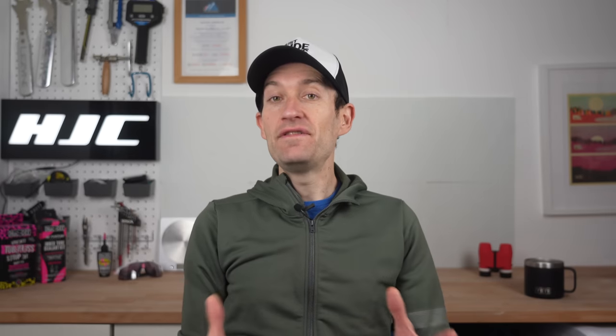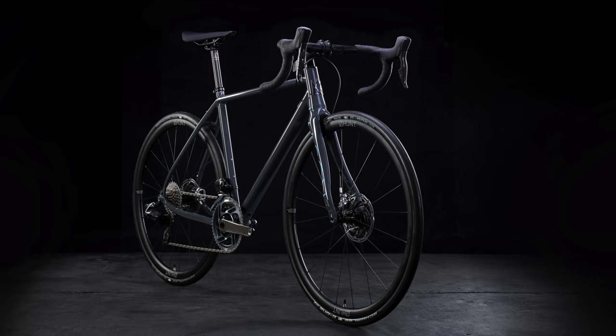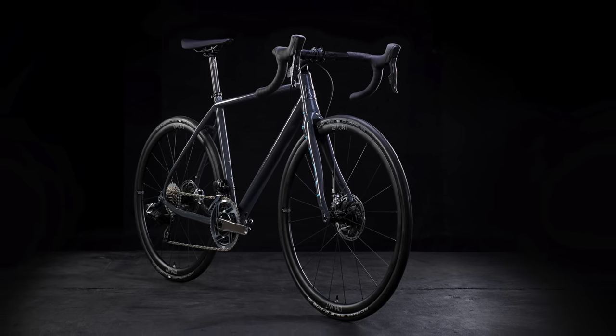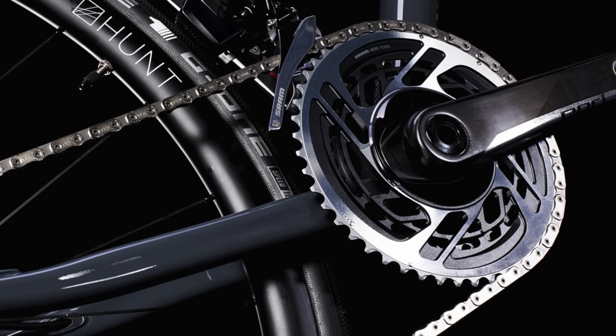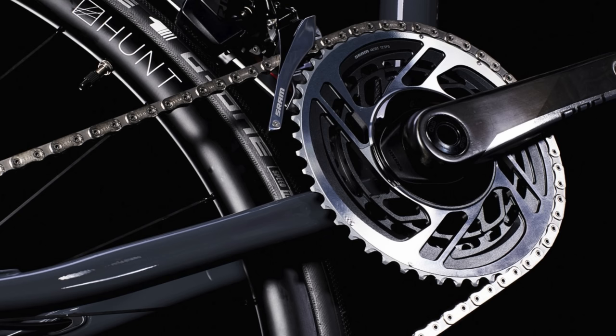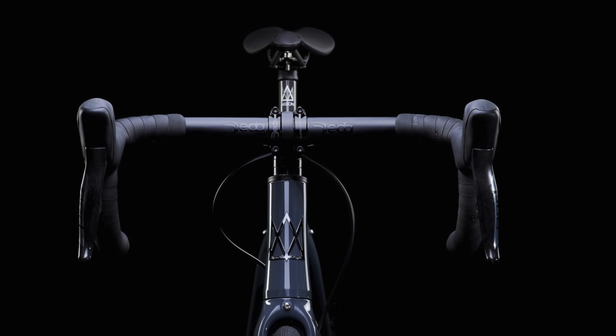The Mason Definition puts a big spotlight on aluminium as the star of the show. Where big bike companies use aluminium for cheaper entry-level models, there's nothing cheap about the Definition at all — it looks really expensive thanks to stunning attention to detail and a really nice finish. The performance is superb too: refined and smoother than you'd expect from the material, with space for wide tyres, mudguard compatibility, and a geometry that gives a nice balance of stability and agility.